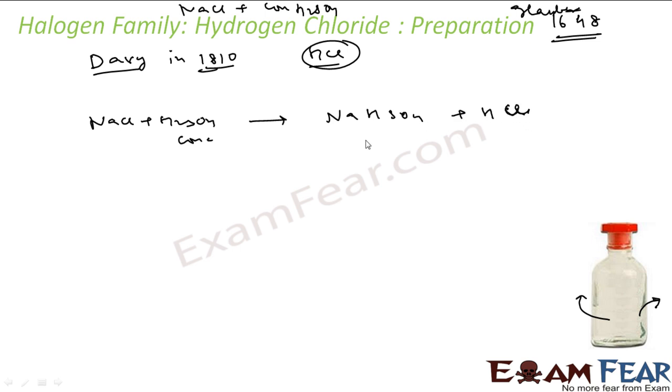This NaHSO4 is again heated with more NaCl, and you get Na2SO4 and HCl again. The first reaction occurs at around 423 Kelvin and the second at 420 Kelvin.